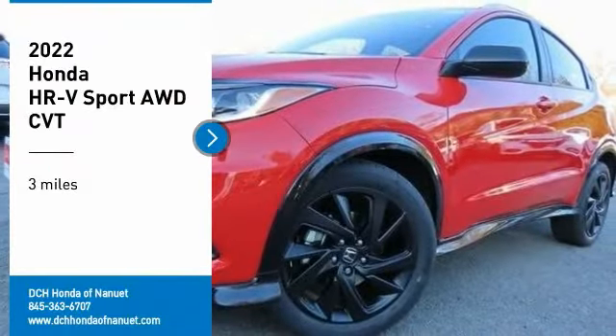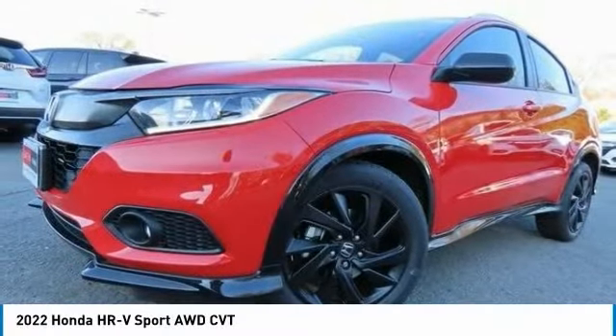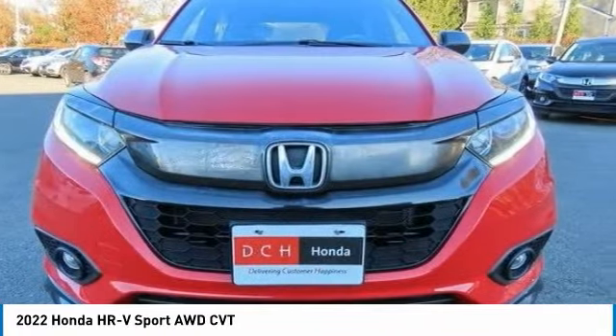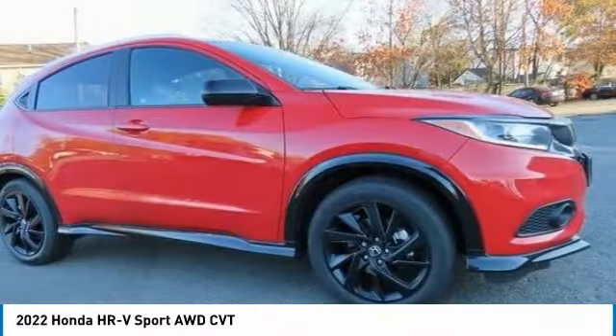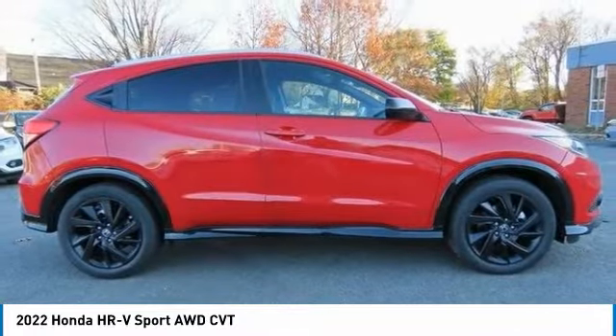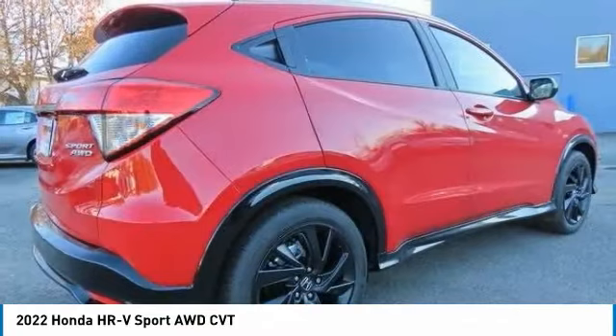We are pleased to show you the 2022 Honda HR-V. The HR-V has a good-looking exterior with a clean design. It comes with a well-tuned suspension and a handsome and flexible interior with tons of options to choose from.